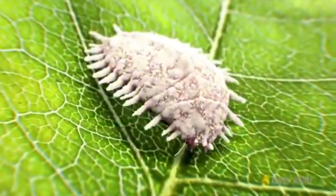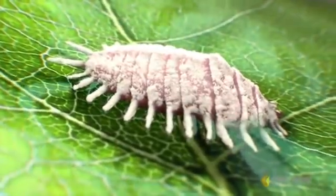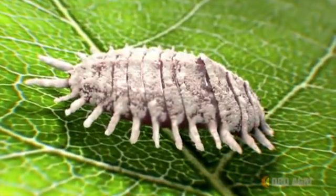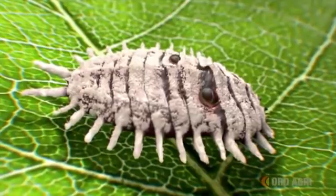Prevam also has the ability to desiccate the waxy exoskeletons of soft body insects like mealybugs. As the connective wax is desiccated, openings are created in the exoskeleton, allowing the insects' body fluids to leak out, resulting in its death.